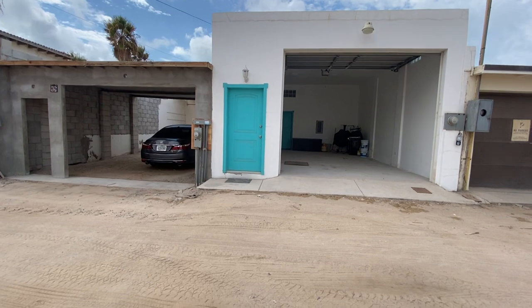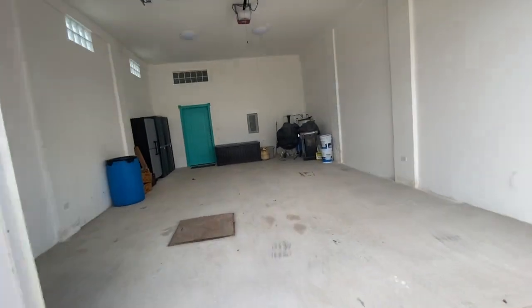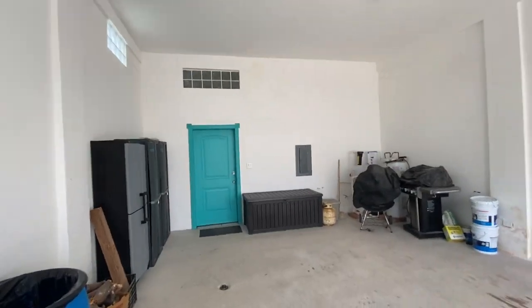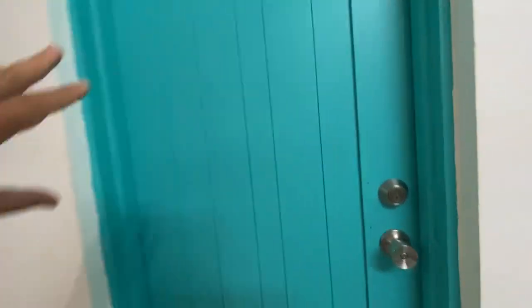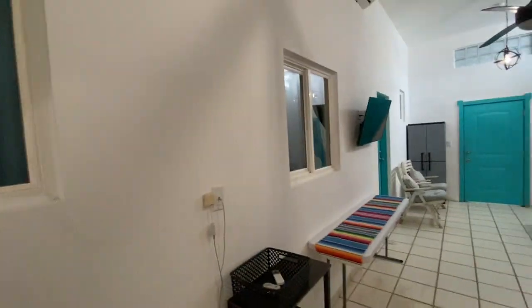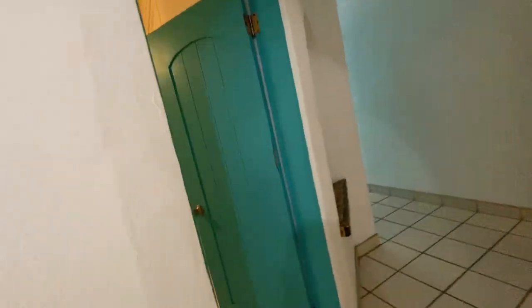There's your entrance right there. You can probably fit two cars. This door I do not have access to, but this is a storage area. Actually, that back area is a third bedroom — I don't have keys to it.